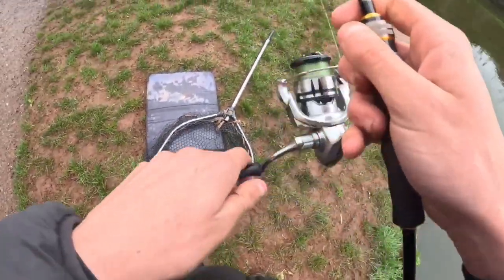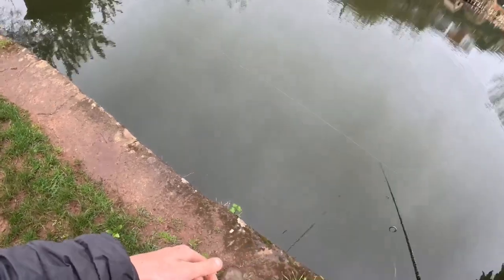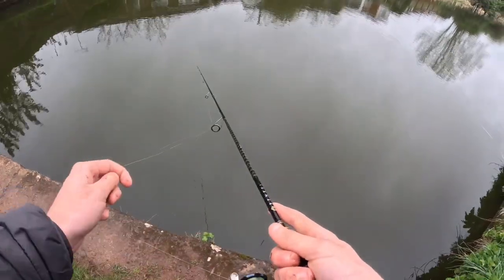All I'm doing is just bumping an easy shiner back along - cast it out and just gently bumping it in. Nothing too complicated about that at all.